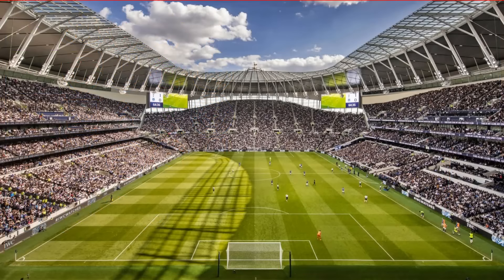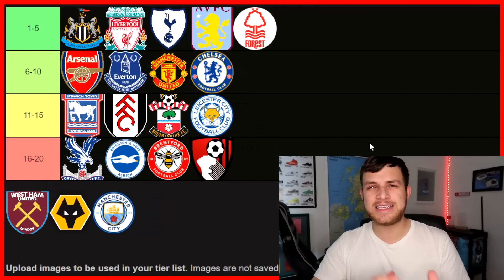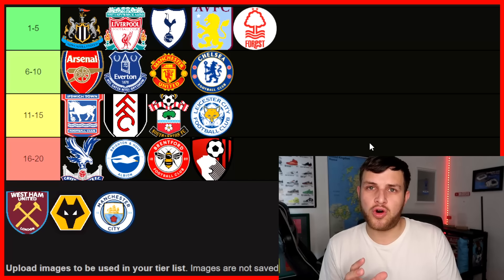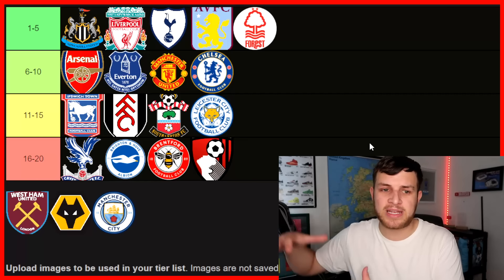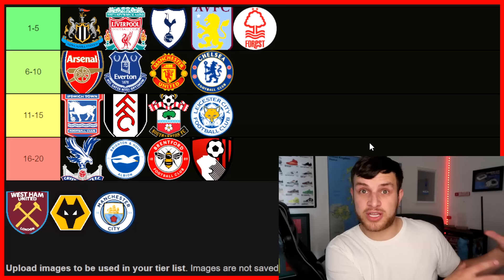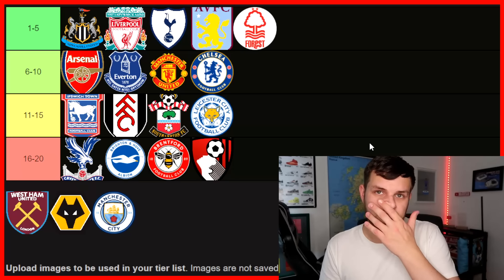Next up, we've got Tottenham Hotspur — does it have to go in the top five? I think it might. This is interesting because, as I've expressed before, I do prefer older stadiums, but that's not to say I can't enjoy a newer design. With Tottenham's stadium, it's very different to the other new stadiums we've seen in recent years. I really like that big south stand behind the goal. The away fans are sort of in the corner, and it seems like you can generate a good atmosphere here. I've got to put Tottenham in the top five.